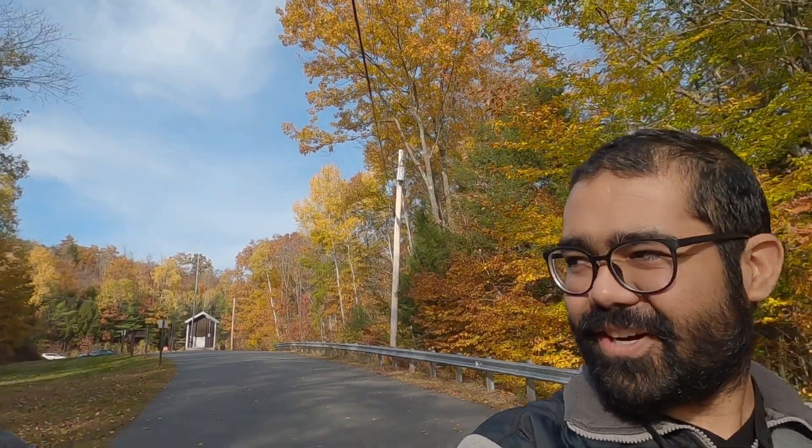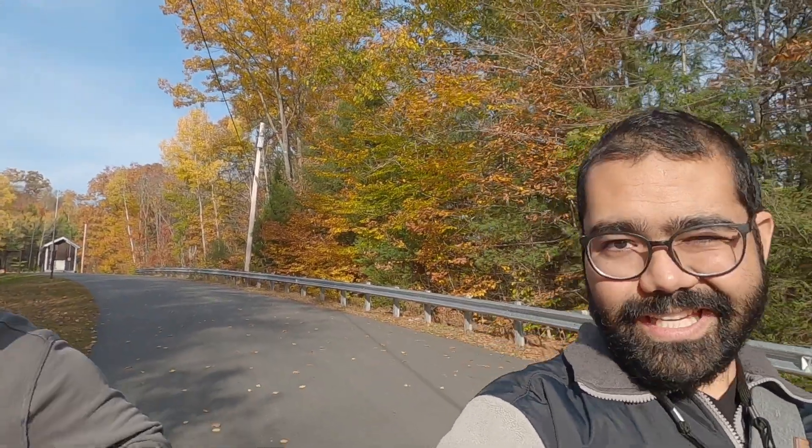Yo guys, I'm with my buddy Aaron. We are currently at Otterbrook Dam. It's closed for the season, but we're doing a little bit of hiking.